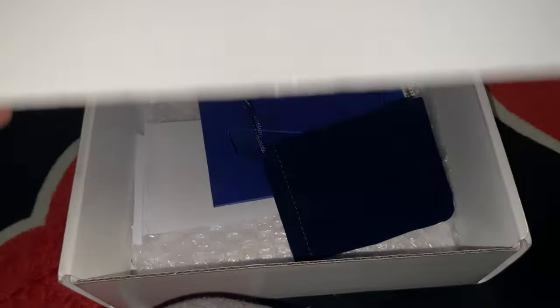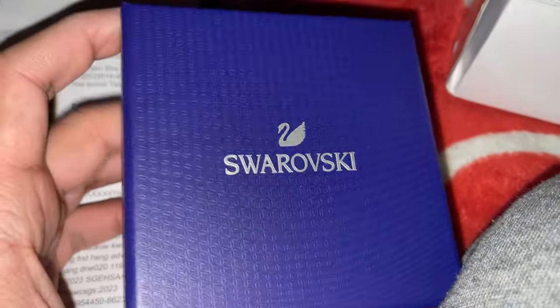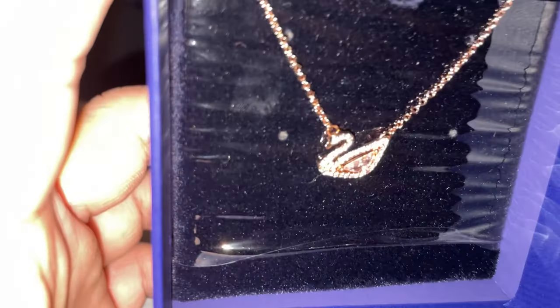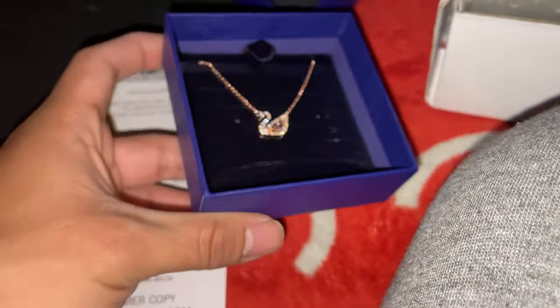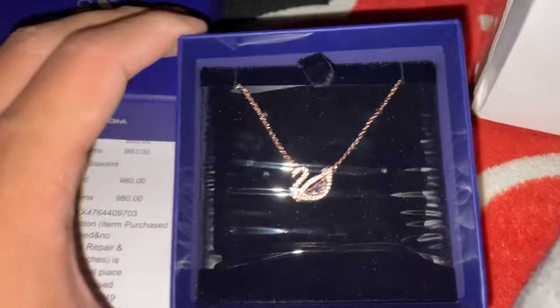Next up we got one of these Swarovski-style boxes right here — a lot of stuff in it. We got a little gift thing, a receipt, a customer copy, that's pretty cool. Let's see the actual thing here — it's pretty shiny, that's pretty nice. It's a ridiculous cop. A little gift — this one's rose gold. We have another one too, I'll show you guys in a bit.